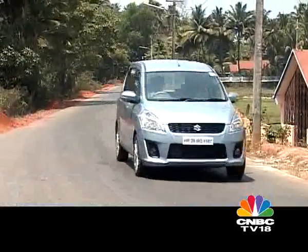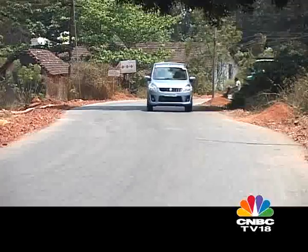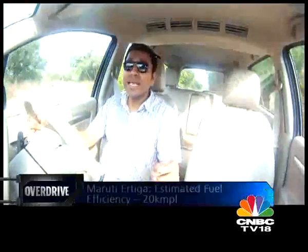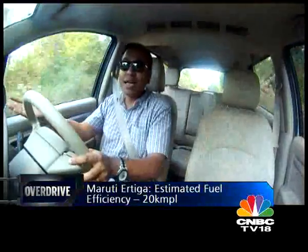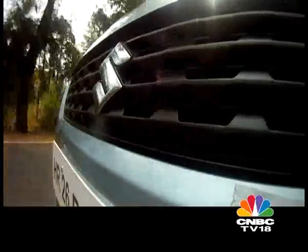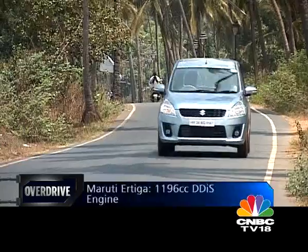Because the Ertiga is 4.2 meters in length and not under 4 meters, it doesn't qualify for the excise duty breaks for small cars. It made no sense to put a 1.2L engine in and have everyone criticise it for being underpowered. The engine is well matched to the car, and in terms of fuel efficiency they're talking about around 20 kmpl under standard test conditions, which will translate to around 14 kmpl in normal driving conditions. That's damn good for a car like this — other MPVs return around 6-7 kmpl. There are really no petrol MPVs you can talk about, but here you have a good petrol engine in an MPV that is relaxed, that doesn't make noise, and that is refined.